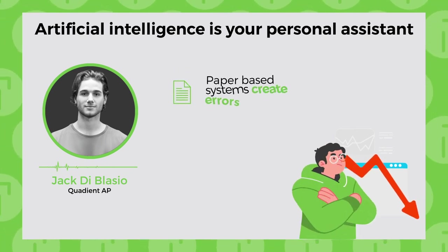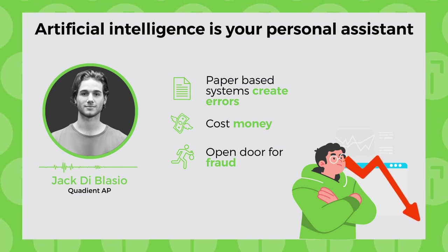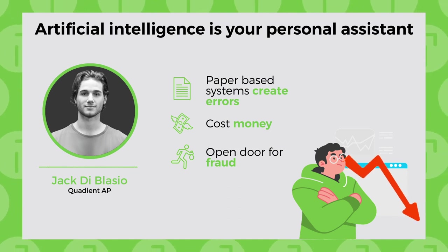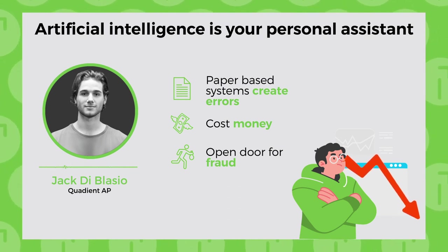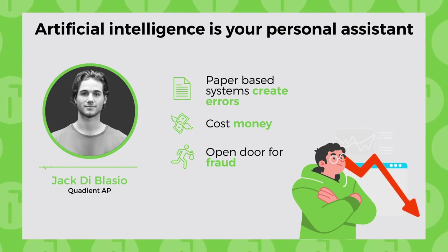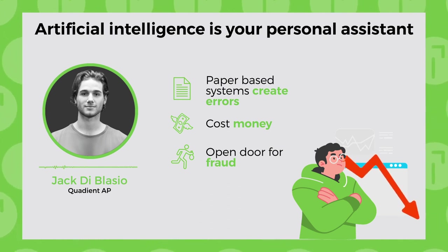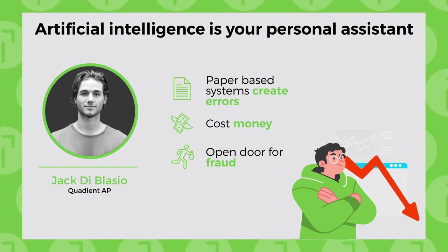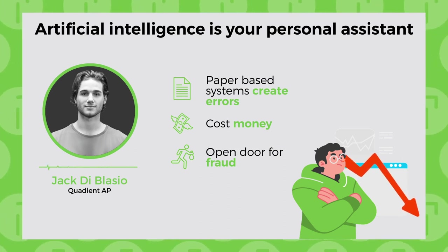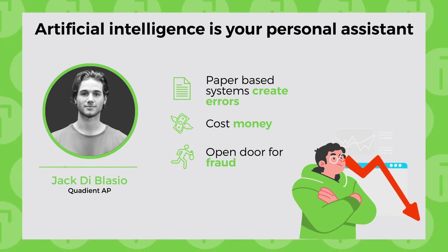You already know the pain of paper-based accounts payable systems — entering invoice data, sorting info into specific batches, confirming PO matching, coding, getting approvals. All these steps are prone to human error, with each touch point raising the potential for something to go wrong. The secret to better workflows is to assign all that drudgery to technology. Software powered by artificial intelligence is like hiring a personal assistant for the finance team, and it can also help spot things like duplicate invoices and other costly fraud attempts.